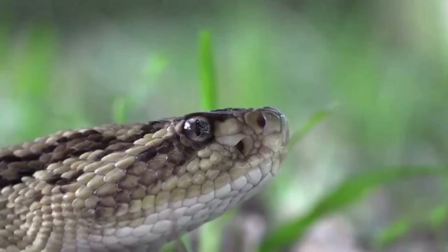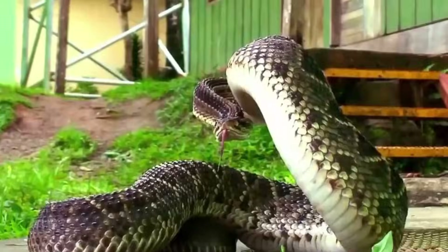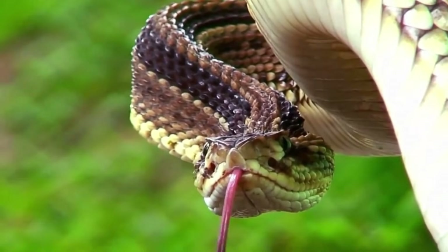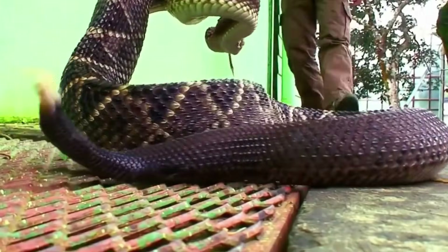Crotalus durissus, responsible for approximately 7% of all recorded snakebite incidents in the country. Its fame comes not only from its potent venom, but also from the distinctive rattle at the tip of its tail, which serves as a warning before a potential strike.